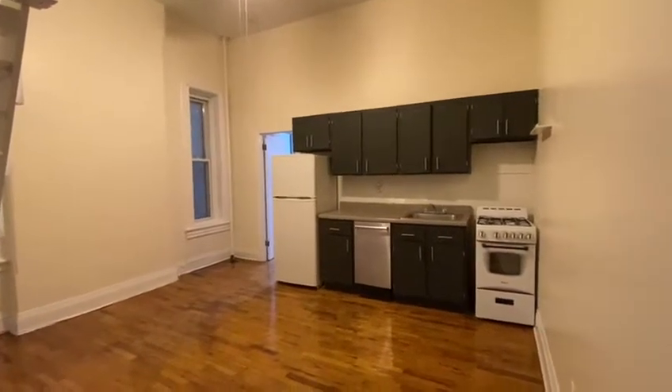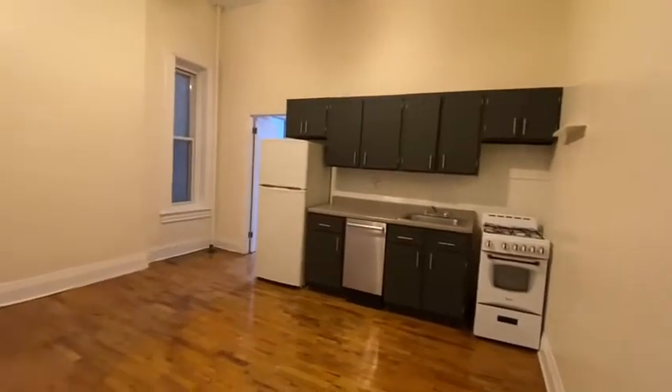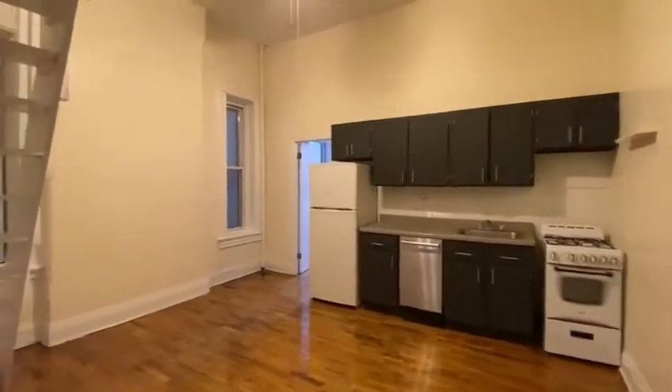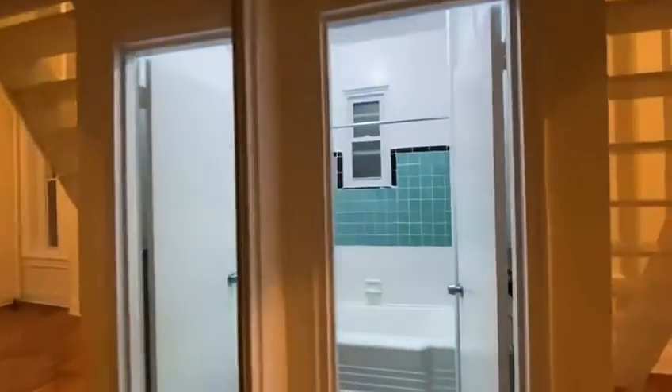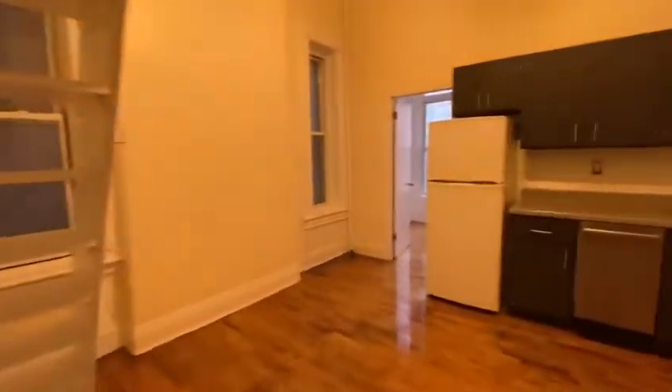168 State Street, apartment number 2B. This is the living room and kitchen — you can see there is a dishwasher in the kitchen. To our left is the bathroom and a huge walk-in closet.